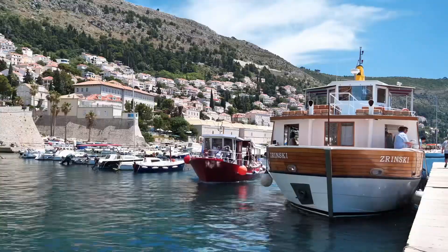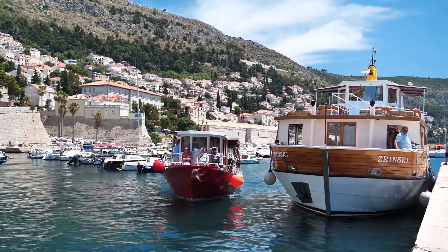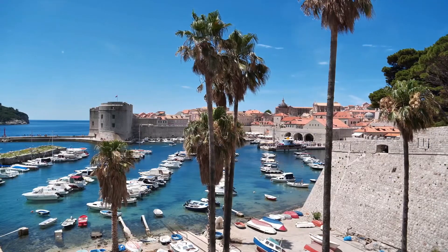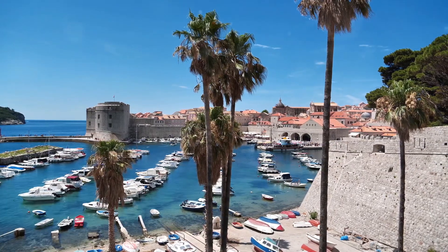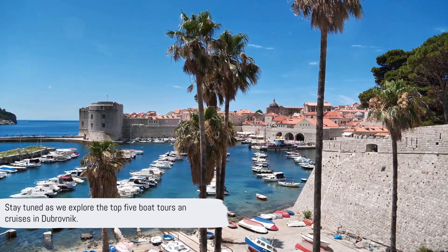Whether you're a fan of historical explorations, nature escapades, or romantic sunset dinners, there's a boat tour that's perfect for you. So pack your sea legs, and get ready for a journey of a lifetime. Stay tuned as we explore the top 5 boat tours and cruises in Dubrovnik.